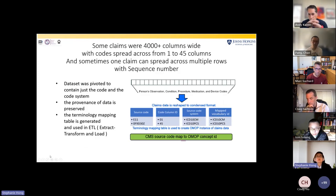Some claims files were over 4,000 columns wide, and some codes were spread across anywhere from one to 45 columns. Sometimes a claim could spread across multiple rows with a sequence number because they weren't able to fill in all the codes within the 45-column span. We pivoted all of those columns into code and code-system, preserving the provenance of the data, and then transformed all those codes by translating them into OMOP concept IDs.